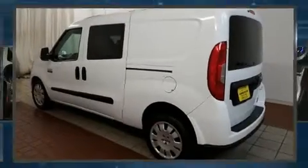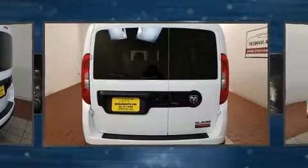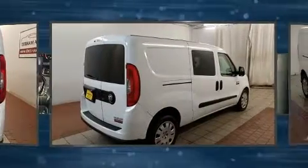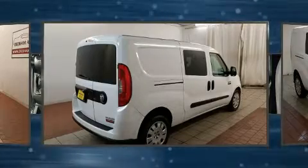Treat yourself to a test drive in the 2015 Ram Promaster City. This four-door, five-passenger wagon has not yet reached the 50,000 mile mark. Under the hood, you'll find a four-cylinder engine with more than 170 horsepower, providing a smooth and predictable driving experience.